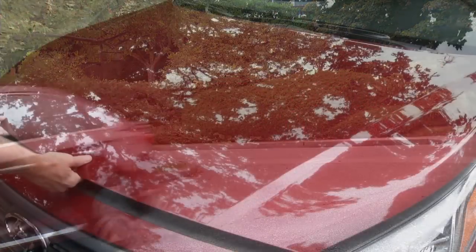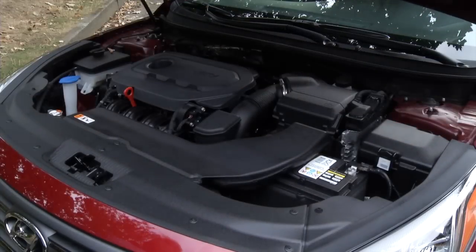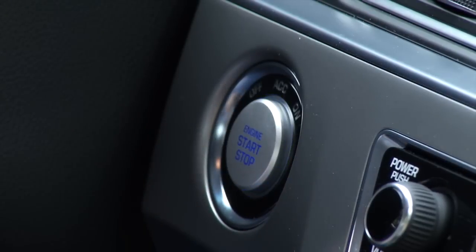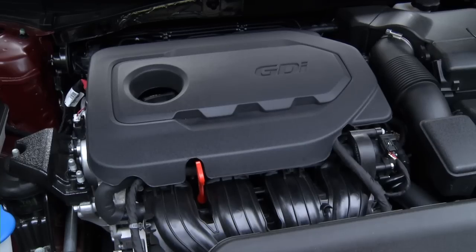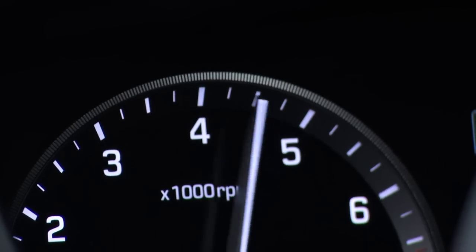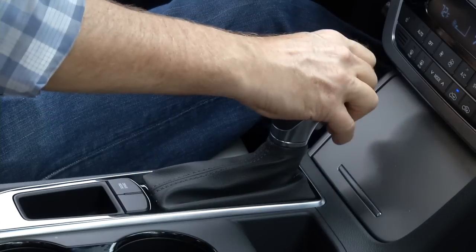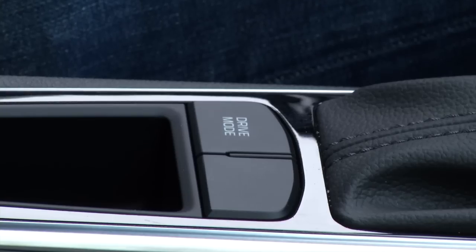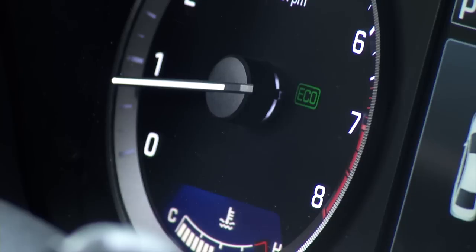Three engines are available, all of them four cylinders. The only one without a turbo is this 2.4-liter, which makes 185 horsepower and 178 pound-feet of torque. A six-speed does the gear changes. Transmission dynamics, throttle response, and steering weight can be tuned, always defaulting to normal on startup.